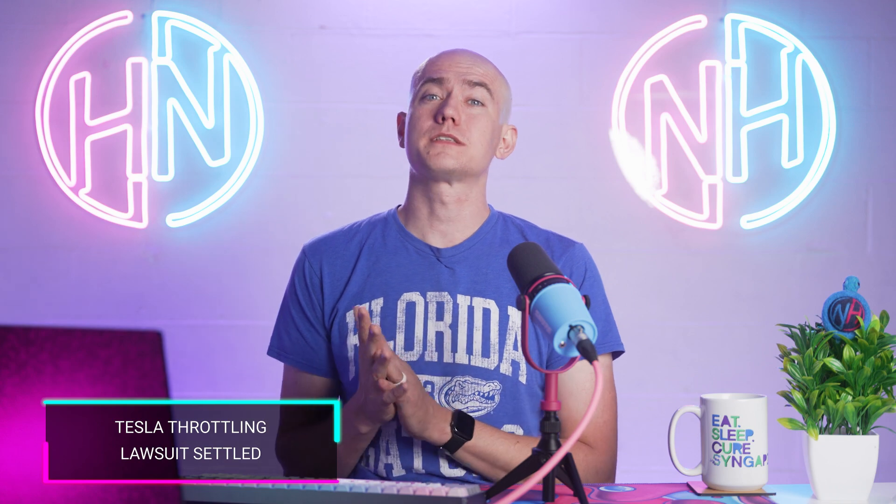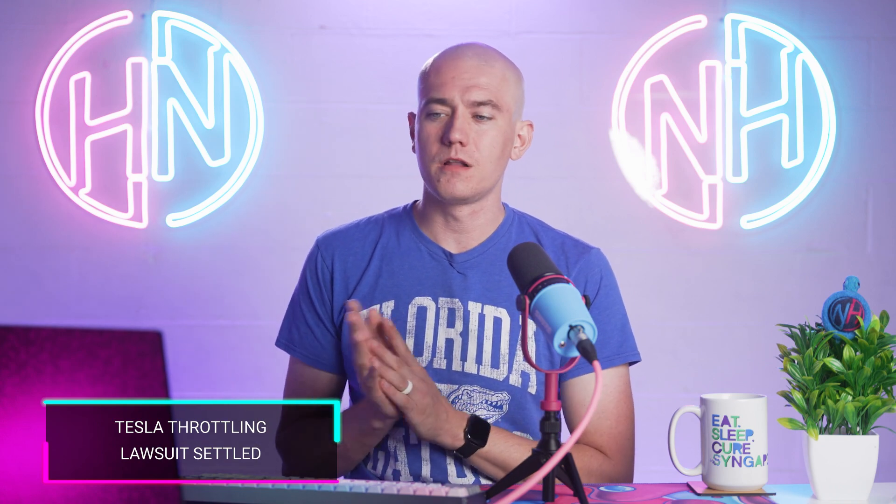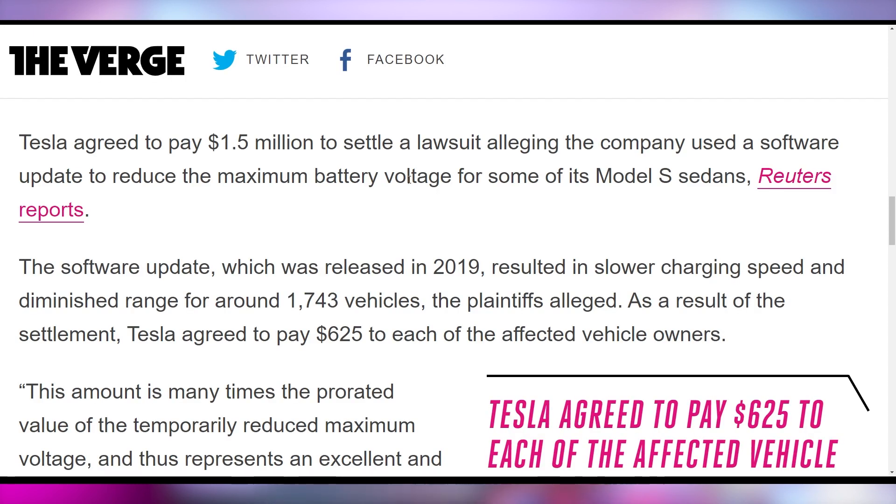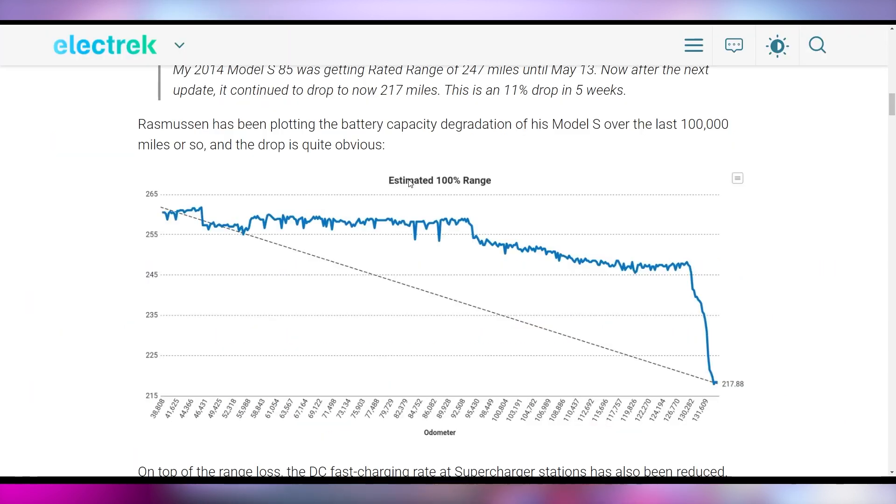What's not made-up fake news is that Tesla was throttling batteries on some of their Model S's. They are now agreeing to pay a $1.5 million settlement — $625 per vehicle — to everybody involved. Around 1,700 vehicles alleged that Tesla was throttling them for no good reason. Tesla said it was to preserve battery life and performance, but someone was actually tracking their 100% range and it fell off a cliff at 131,000 miles. Tesla is paying up for it, just like Apple did.